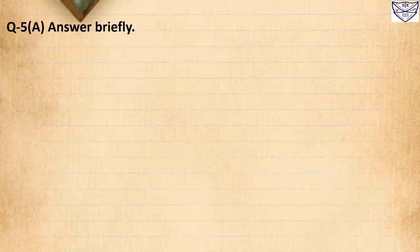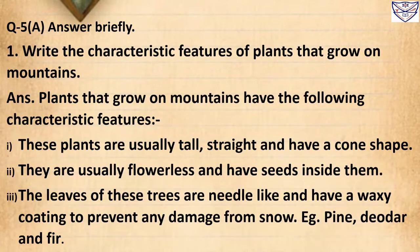Question 5A: Write the characteristic features of plants that grow on mountains. Answer: Plants that grow on mountains have the following characteristic features. Number 1: These plants are usually tall, straight and have a cone shape. Number 2: They are usually flowerless and have seeds inside them. Number 3: The leaves of this tree are needle-like and have a waxy coating to prevent any damage from snow. Examples: pine, deodar and fir.